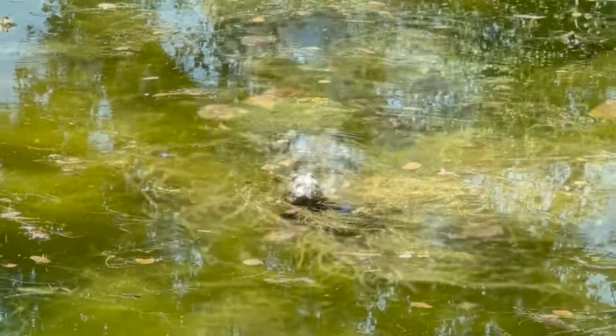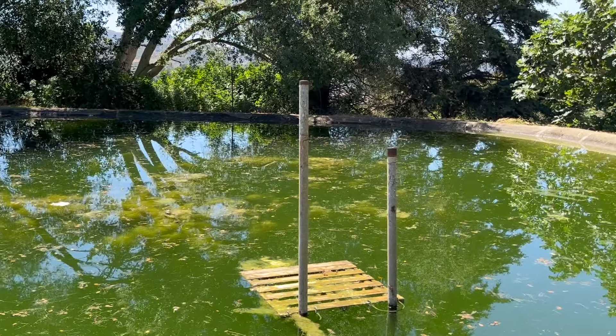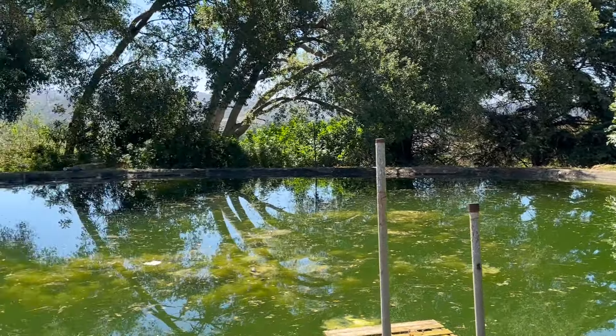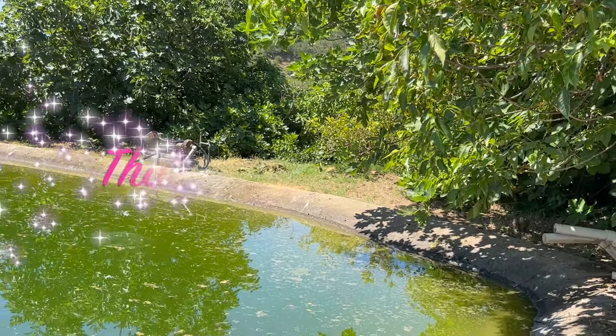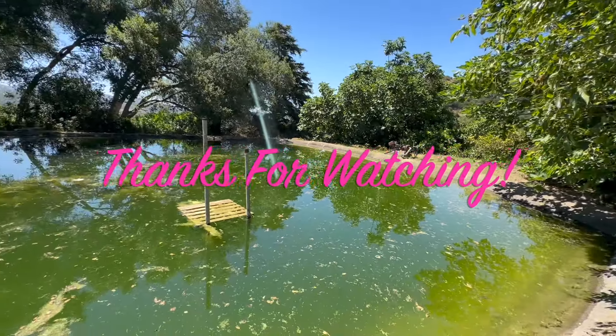With that, that'll be the end of the video. It's very warm out here in Duluz Canyon, North County, San Diego, California. Thanks for watching and I'll be seeing you soon.